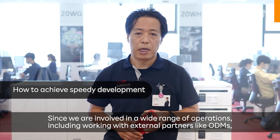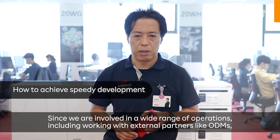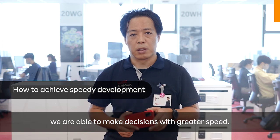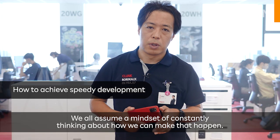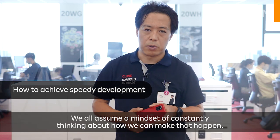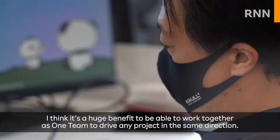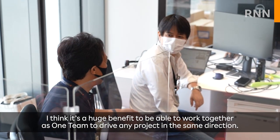Since the team is involved in a wide range of operations, including working with external partners like ODMs, they are able to make decisions with greater speed. Everyone assumes a mindset of constantly thinking about how to make that happen, and Ito sees it as a huge benefit to work together as one team, driving every project in the same direction.